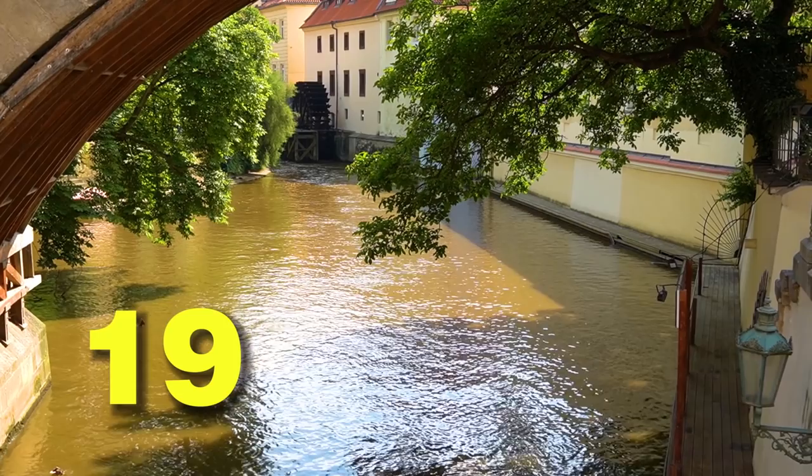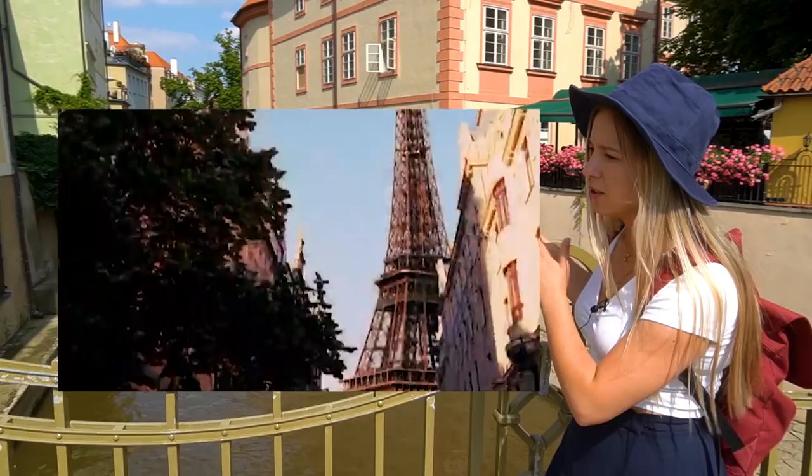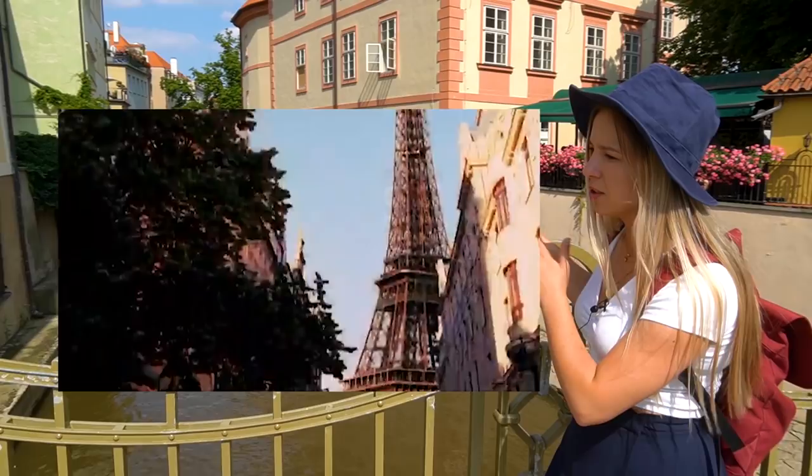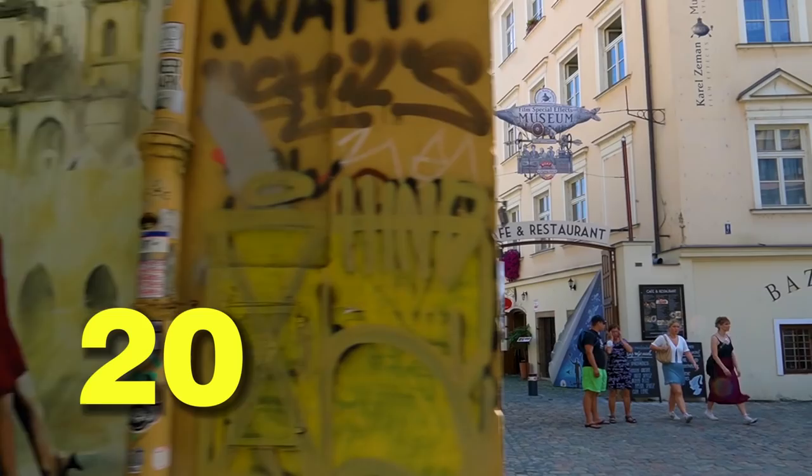We are now next to Chertovka Stream, an artificial canal that was featured in a movie called Eurotrip — but not as Prague, as Amsterdam. That's right, this movie also featured Prague as Berlin, London, and Paris. Actually the whole movie was shot here — lazy or genius, I don't know. Many people also call Prague the second Amsterdam, but that's because of the fake pot plants they sell here everywhere.